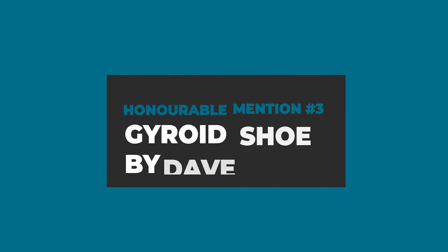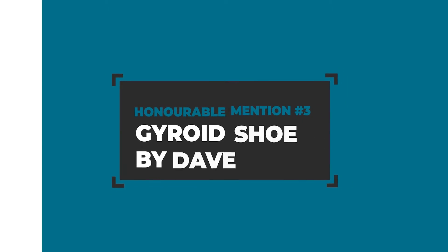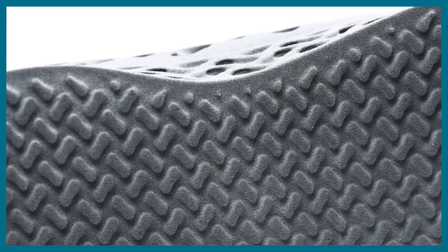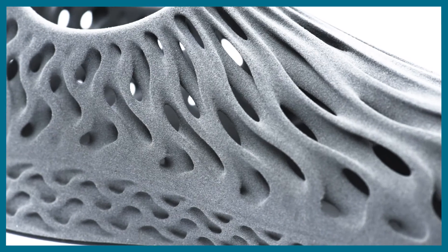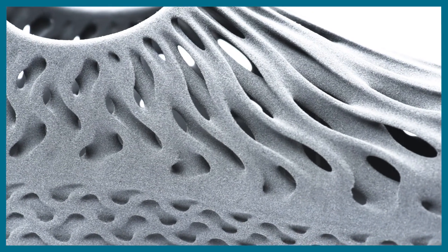And last but not least we want to showcase Dave's gyroid shoe. As the name suggests, this fluid-looking design features three different orientations of gyroids that are incorporated into the upper, midsole and outsole.